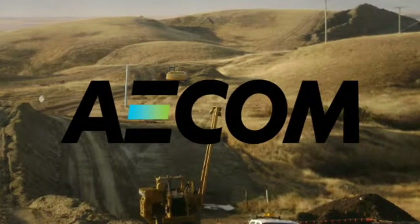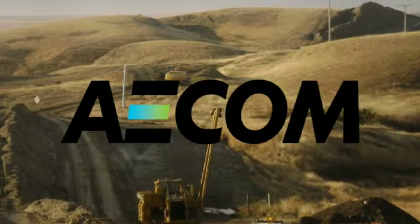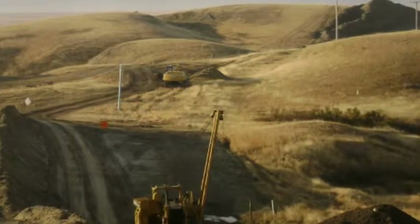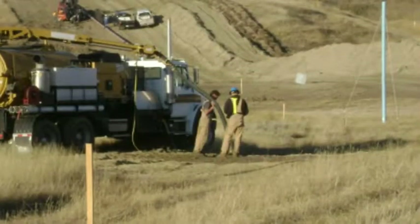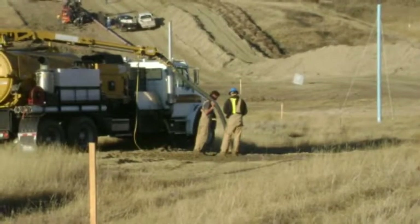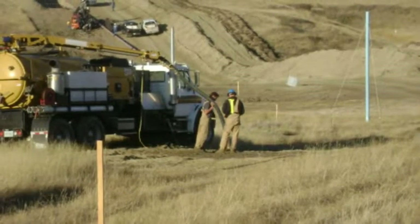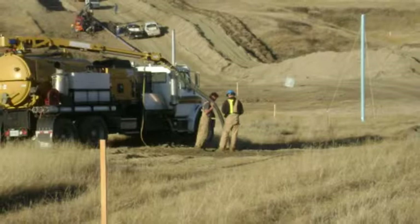AECOM provided comprehensive engineering services to WaterWest Pipeline Utility, which included primary detailed design, tendering, construction administration and inspection, and an environmental assessment. This project was a unique and challenging assignment from an engineering perspective in many ways.